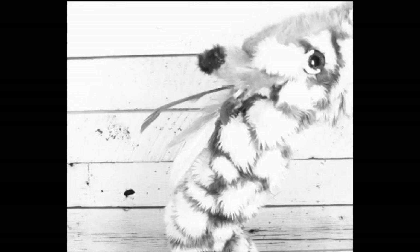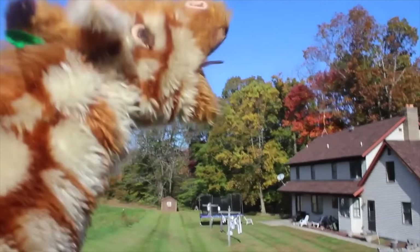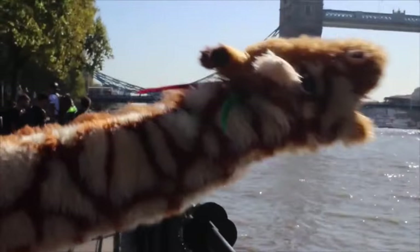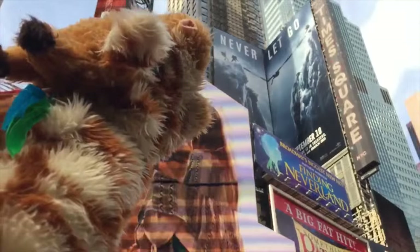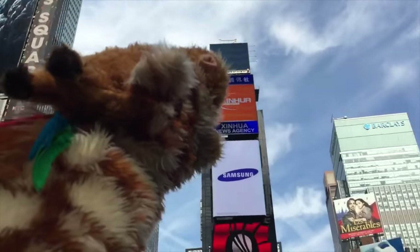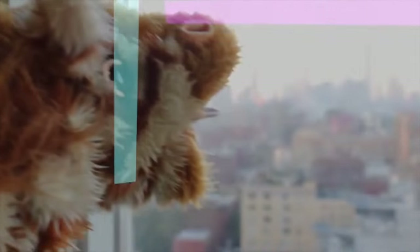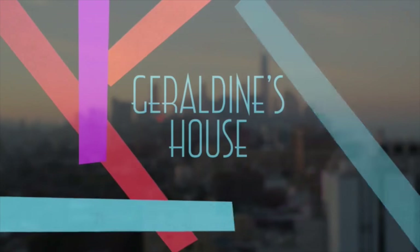But what can Geraldine the giraffe find around the house? I wonder. I'm going to pass you over to Geraldine right now. Geraldine, you phoneme queen, back out on the phonics scene, giraffing here, giraffing there, all over London with phoneme flair, always willing to have a go. How many phonemes do you know? Looking for a letter sound, show us the objects you have found.